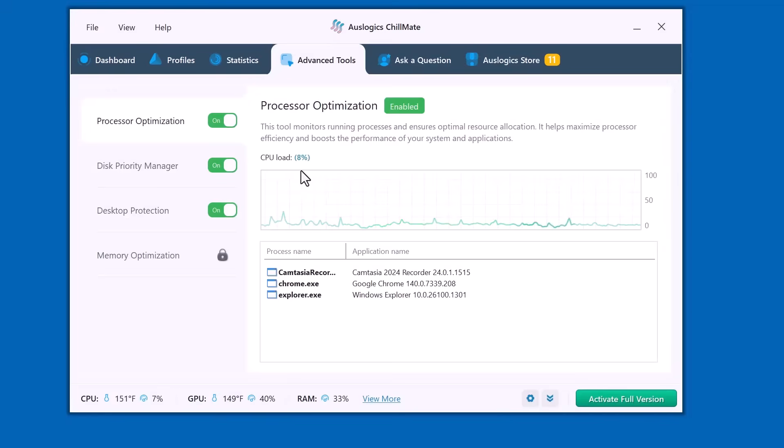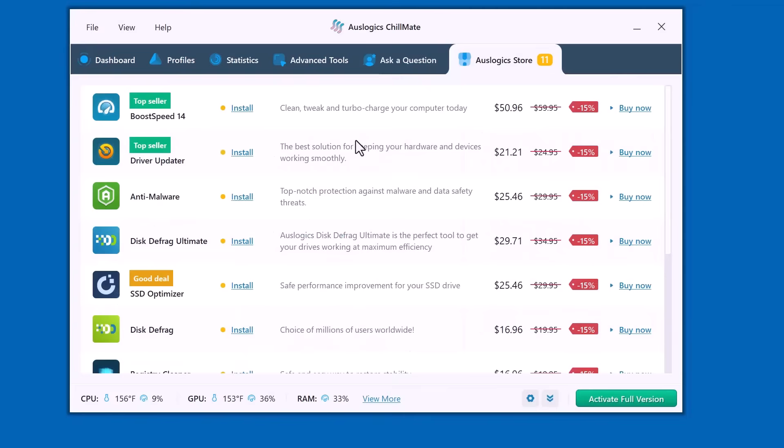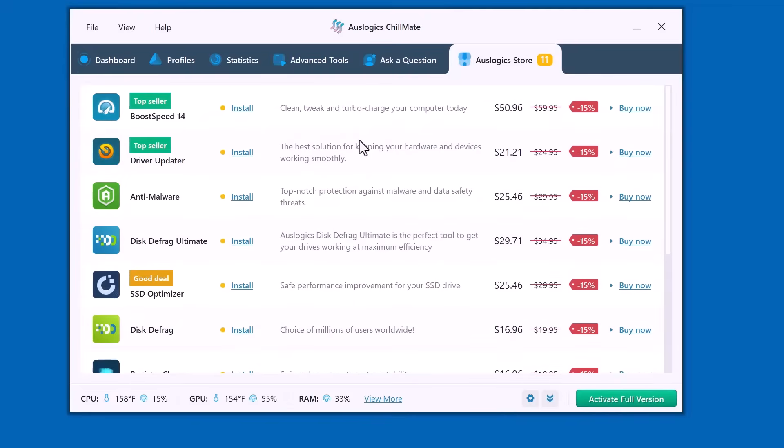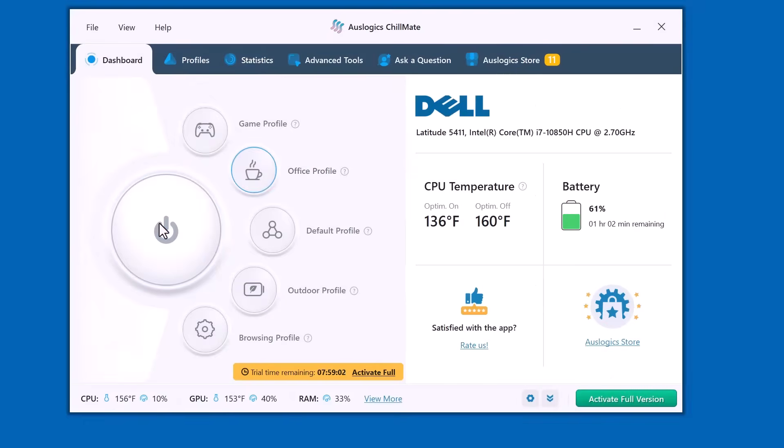Advanced tools for extra system optimization, ask a question to get quick support, and the Auslogics Store where you can explore other useful tools. So if you want your laptop to stay cooler and run better, download Auslogics Chillmate today. The link is in the description below.